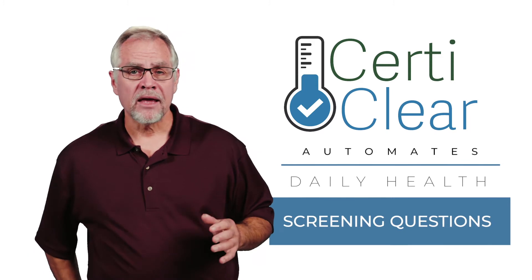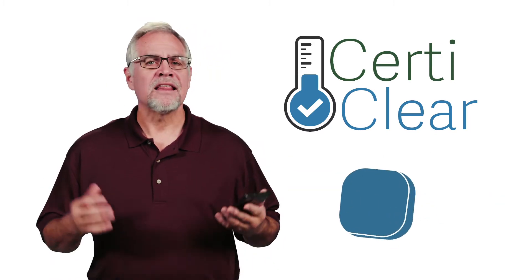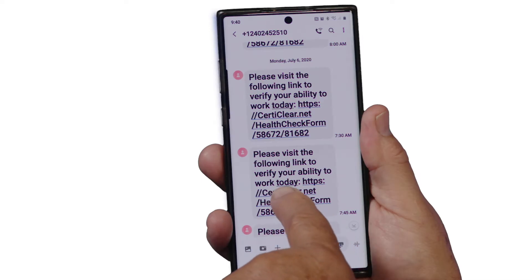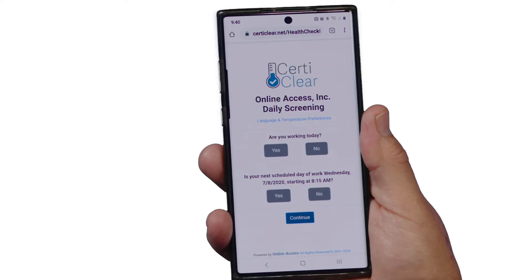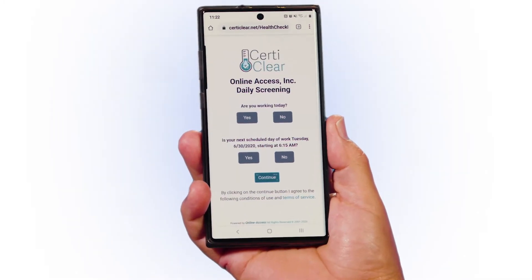Here's how it works. Employees are sent a text or an email before the start of their shift. This message contains a link to a COVID screening survey developed to clear them for work. If they don't respond, they'll be sent two more reminders. Because everything is coded to that employee, there are no passwords or logins to worry about, making it easier for them to do it.